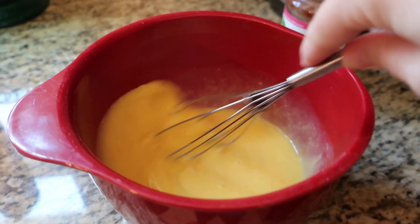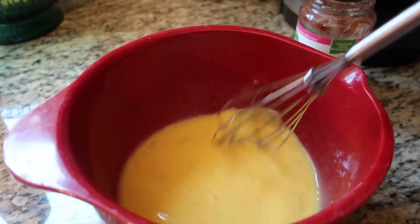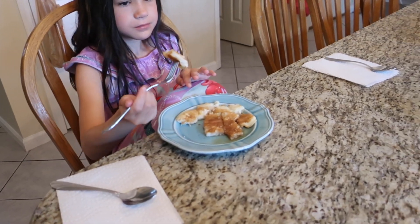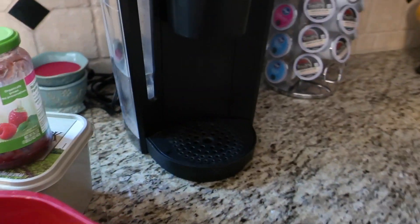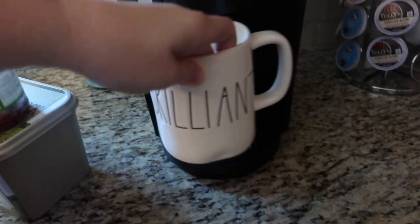Good morning, happy Sunday! We are up and I am making breakfast — some scrambled eggs. I just made the girls some toast. Natalie had her toast and Isabella is having a pancake, she's still eating. I'm going to make some eggs real quick and then start cleaning up from breakfast. I like to leave a mug here on the Keurig just for decoration.